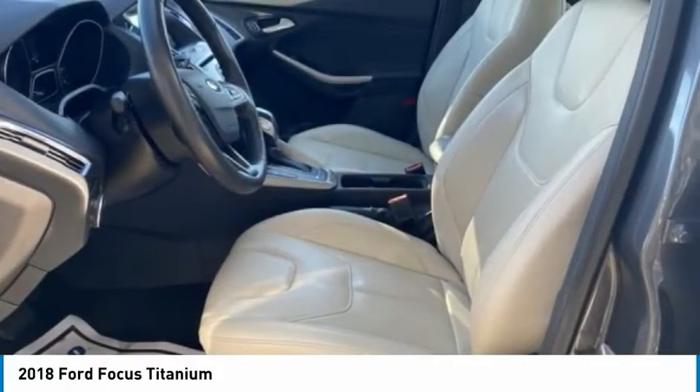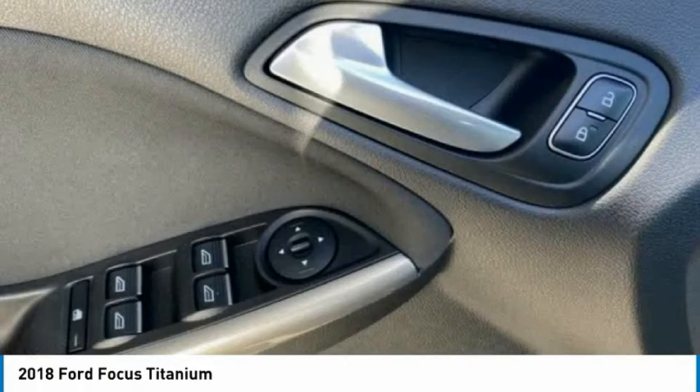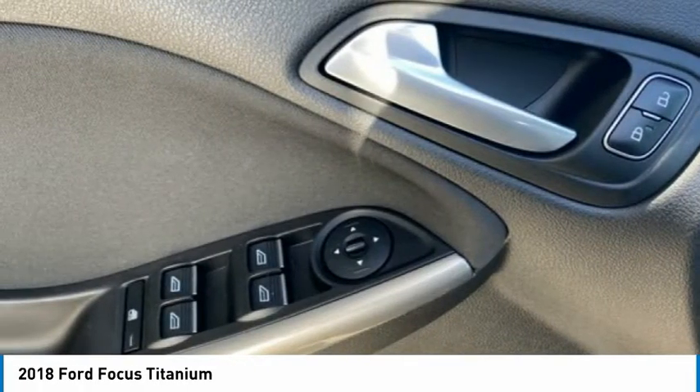Rear window defroster. Is love at first sight really possible? Let us know when you stop in.